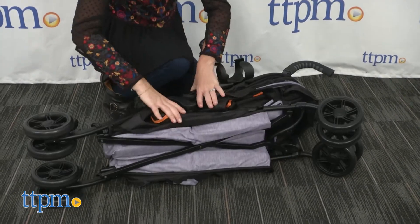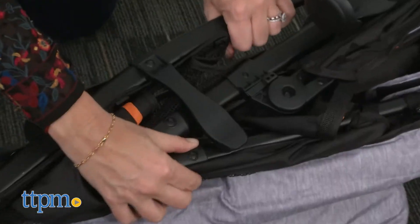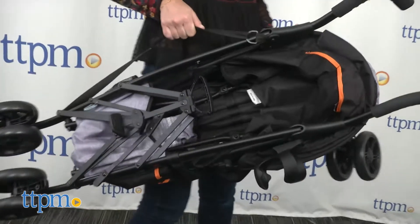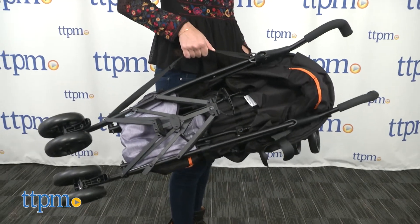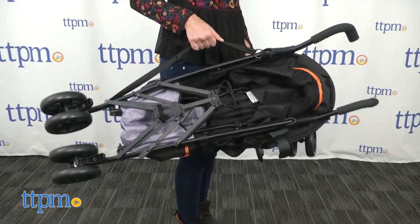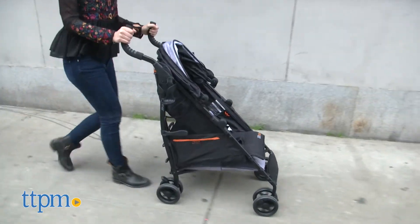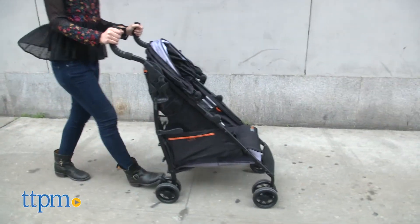We love how easy it is to fold and unfold. At 17 pounds, it's not as light as many other umbrella-type strollers, so that's something to keep in mind if you're planning on traveling with this or carrying it for long periods. It does feature an auto lock and a carry strap, though it doesn't fold up as compactly as others we've seen.